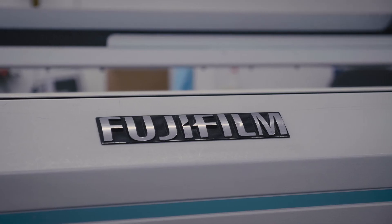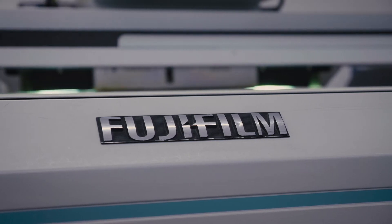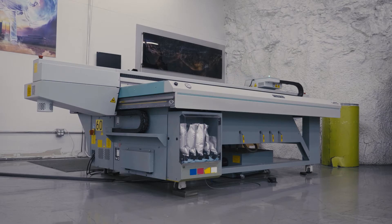Our largest CAD table can accept blanks up to about 200 inches. This mirrors our largest press on the factory floor. As a designer, it's actually awesome to work here because we have such a wide range of capabilities here at Bennett that I never feel tied down to a certain style.